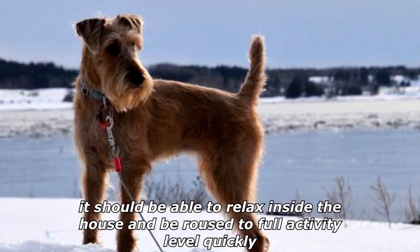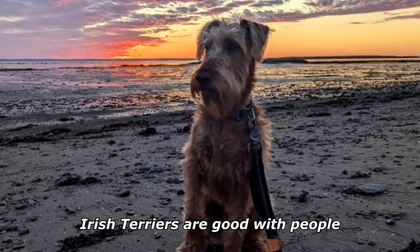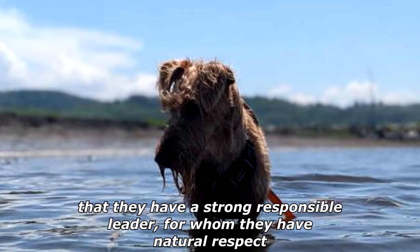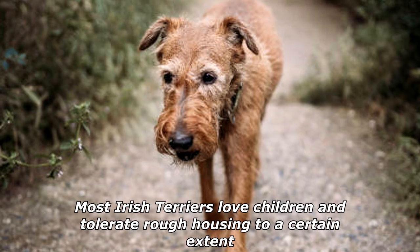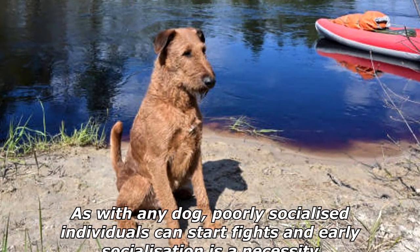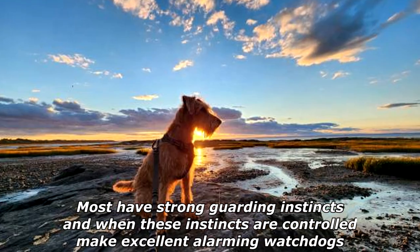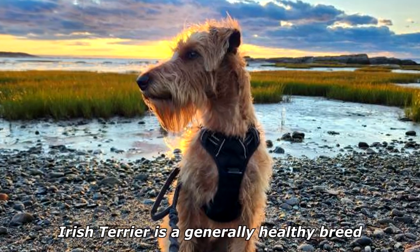It should be able to relax inside the house and be roused to full activity level quickly. Irish Terriers are good with people; they have a highly developed sense of loyalty, and it is important that they have a strong, responsible leader for whom they have natural respect. Most Irish Terriers love children and tolerate rough housing to a certain extent. Irish Terriers are often dominant with other dogs, and early socialization is a necessity.